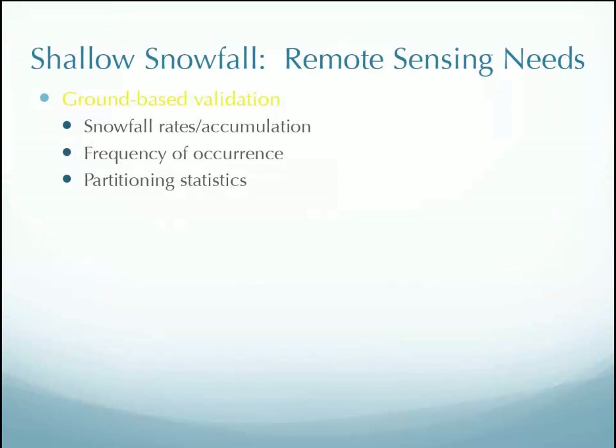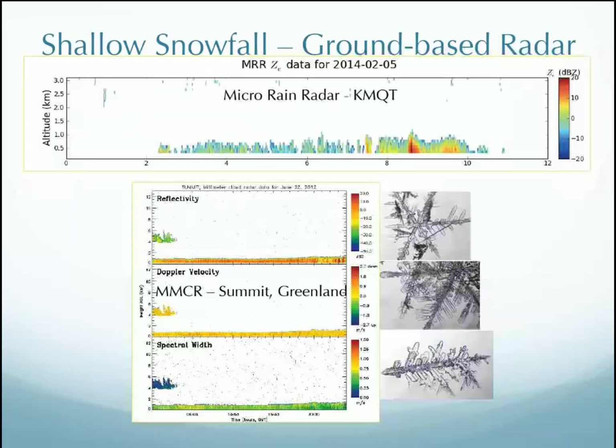The ground-based validation is trying to get snowfall rates and accumulation, frequency of occurrence, and partitioning statistics to help dial in the retrievals that satellites use. The satellites give us engineering data which becomes level one data and then retrievals — but that all depends on a lot of assumptions. The ground validation work is all to help better inform those assumptions to create better retrievals.